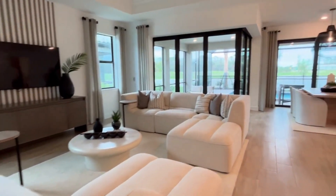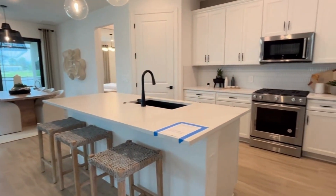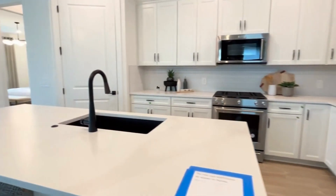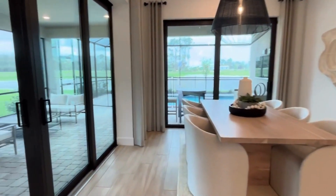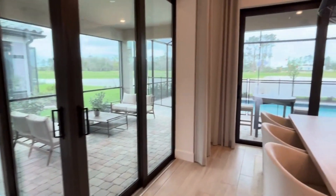You'll enjoy these beautiful quartz countertops with shaker style cabinets and a gas range. The backsplash is beautiful and the nice single basin sink — you'll love it for cleaning those big pots and pans — all with a beautiful view of your whole home from the kitchen.